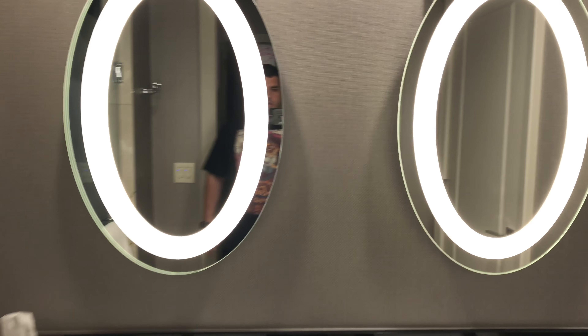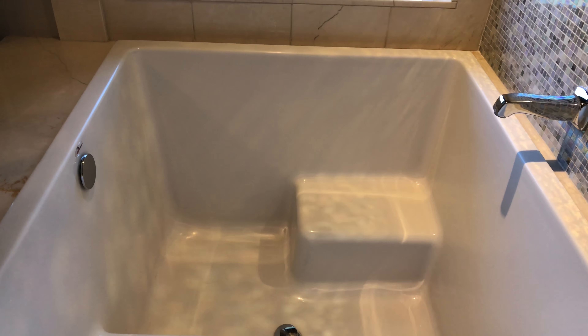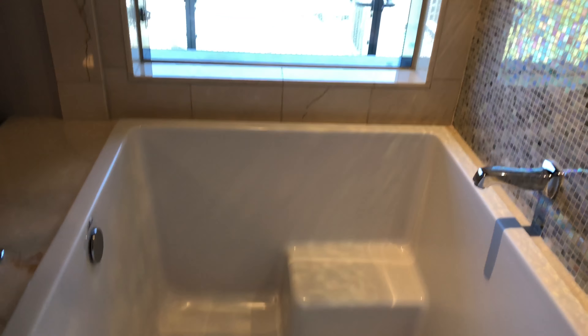Bathroom. Dual mirrors. I could look better in this one. And the shower leads into the Japanese soaking tub, which the guy says is only available in these rooms — which is cool.